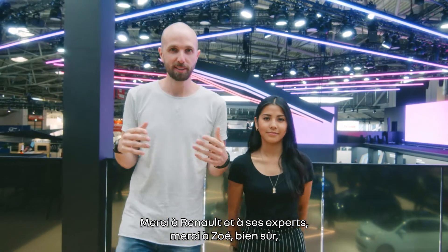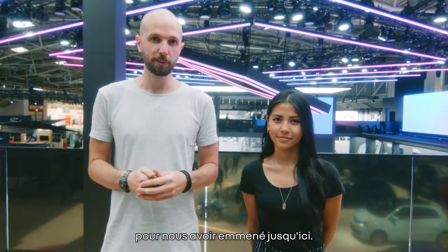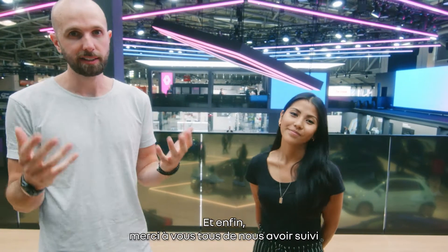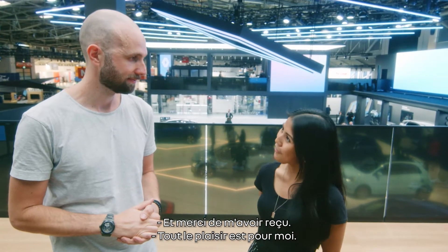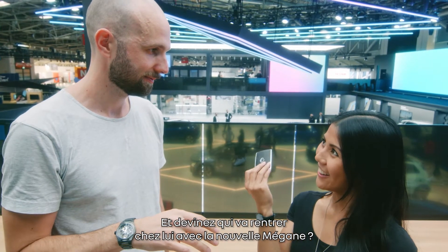Thanks to Renault and their experts. Thanks to Zoe, of course, for carrying us all the way here. And lastly, thank you to you all for following us on this great journey. And thank you for having me. My pleasure. And Gas is driving home with the new Megane.